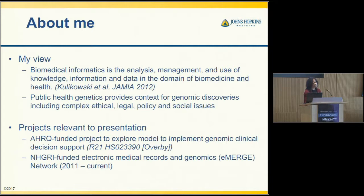The projects relevant to this presentation include one AHRQ-funded project to study genomic clinical decision support. I'm also involved in a project called eMERGE, which involves several sites that are getting sequencing for their patients and returning those results.